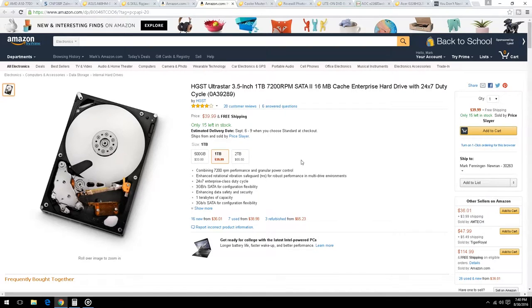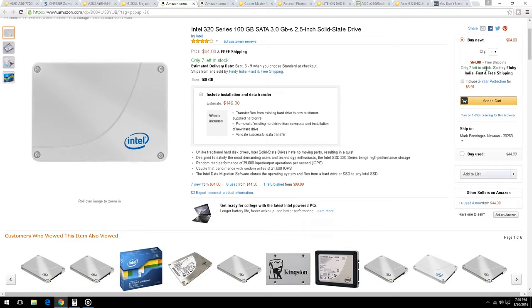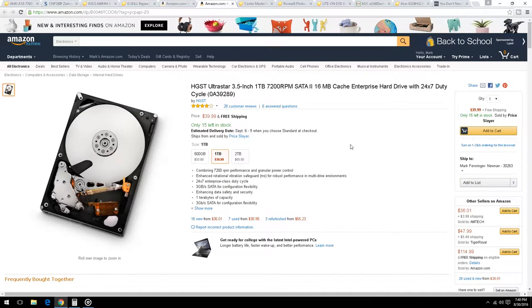We also added a second drive: a Hitachi UltraStar 1TB enterprise hard drive — 24/7 duty rated. It might be a little slow or slightly loud, but we're looking at price, not silence. At $40 for one terabyte with free shipping, all your videos and pictures can go on there. Being an enterprise drive, it will take the beating your kid, mom, or you will put it through.